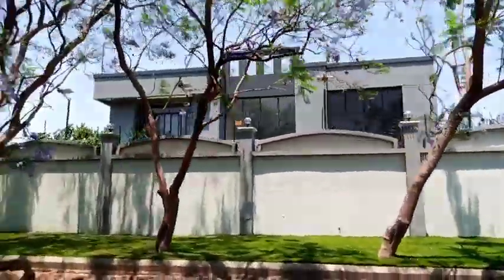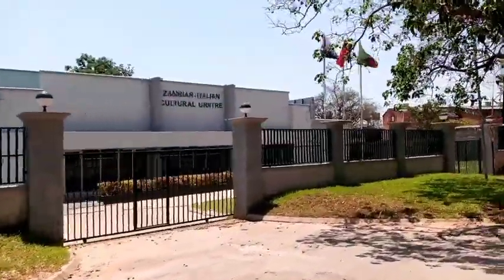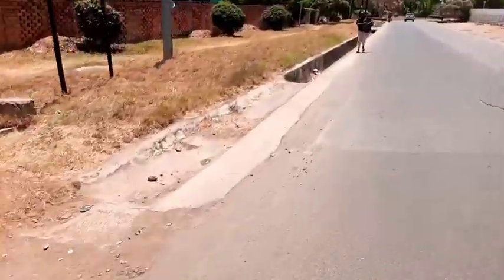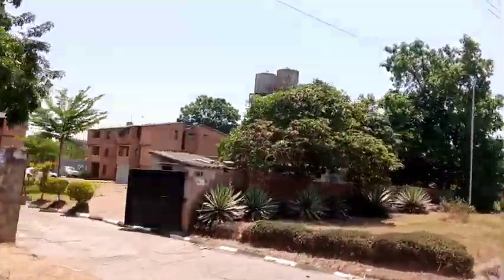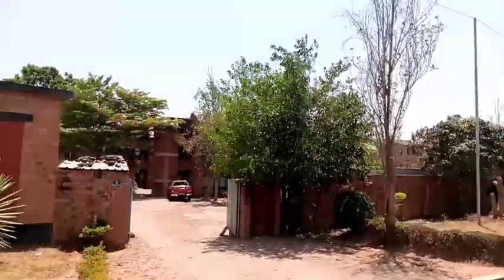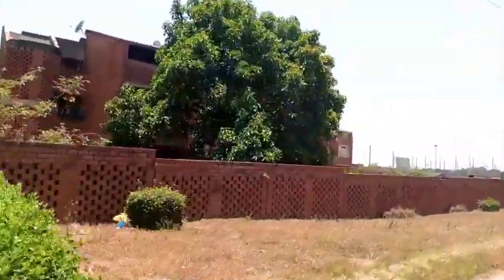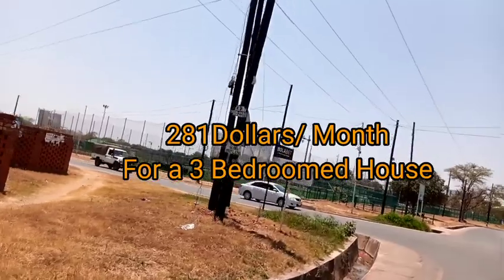This is the Zambia Italian Cultural Center. You can get a house for rent here. These red brick houses or flats — some of them were called Indeco flats and were sold to sitting tenants. Here you can get a two-bedroomed flat for about 2,500 kwacha. A two to three-bedroomed house in these same flats goes for 4,500 kwacha.